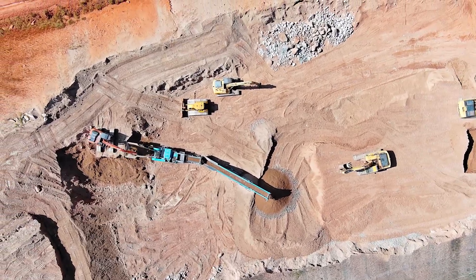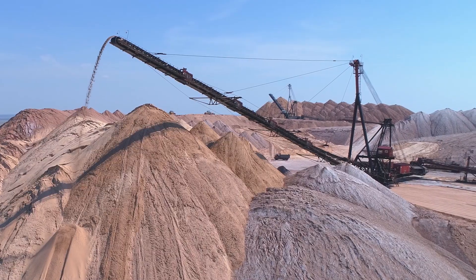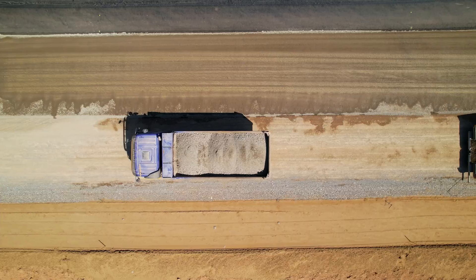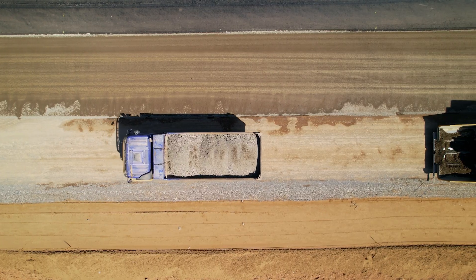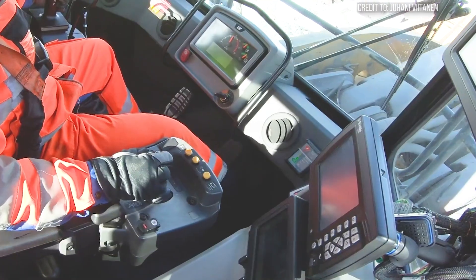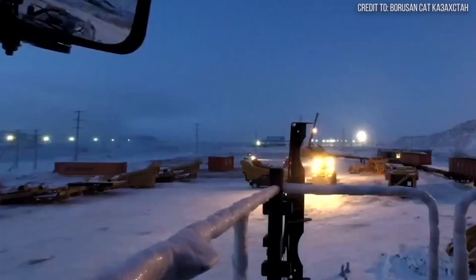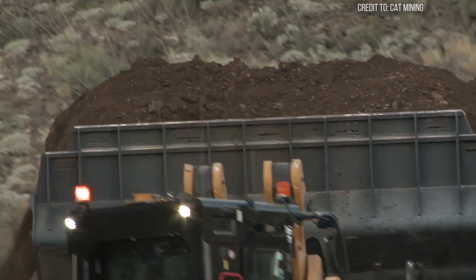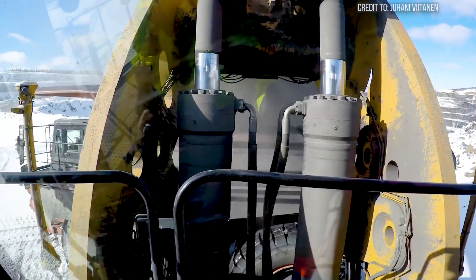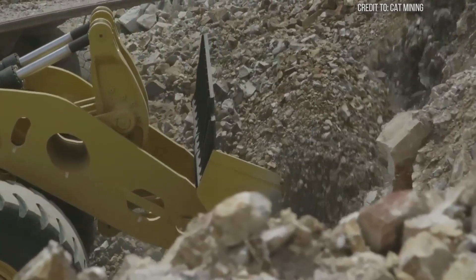Every second, somewhere on Earth, a mountain of raw material is moved — metals, minerals, coal, the very building blocks of our modern world. But this isn't done by human hands. It's done by an unseen force, a titan of industry, working deep in the scorching heat of deserts and the frozen grip of polar nights. It's a machine that defines scale, redefines power, and holds the future of global industry in its colossal bucket.